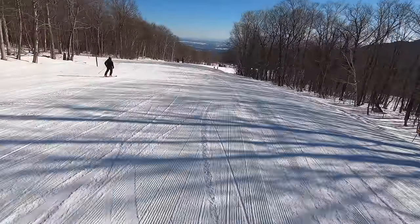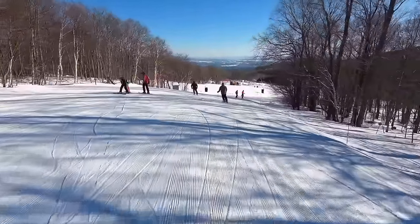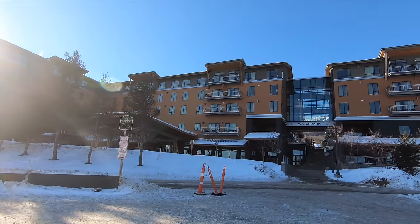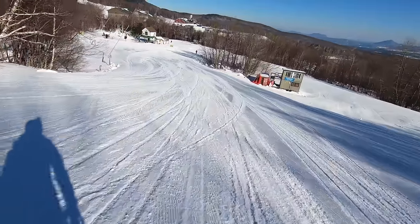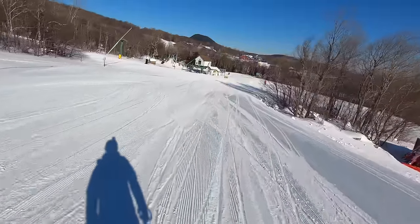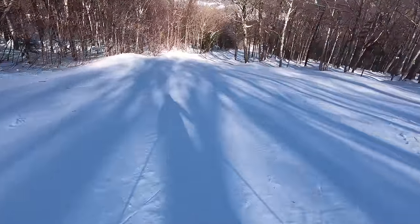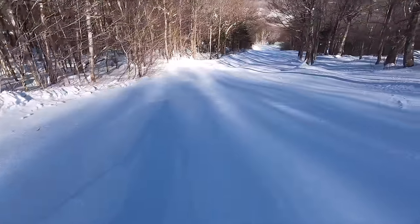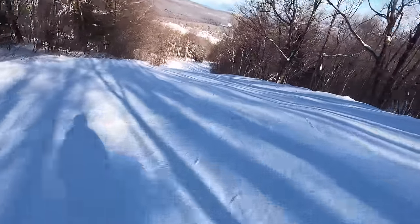The area surrounding Jay Peak is very rural, with no real town, and as a result there's very little going on. There are a handful of bars and restaurants, including one in each hotel, but guests expecting anything close to a real party town will be disappointed. That said, Jay's base lodges and hotels do host live music most weekends during the core season, so there is always a bit of a vibe at the resort during peak times.